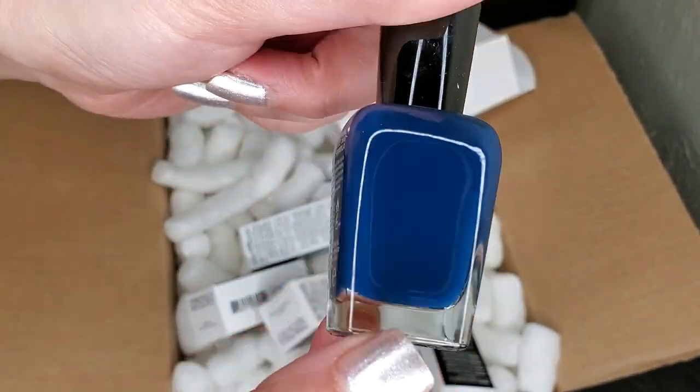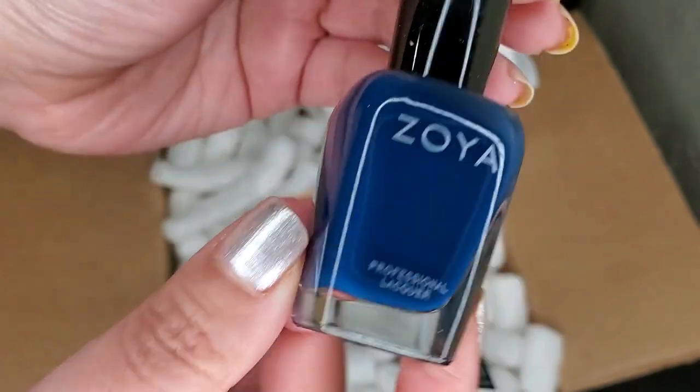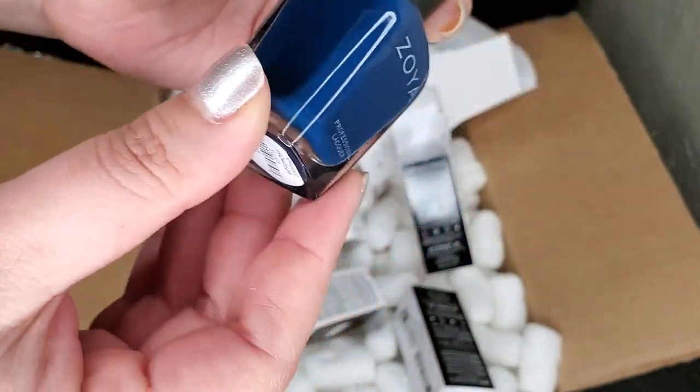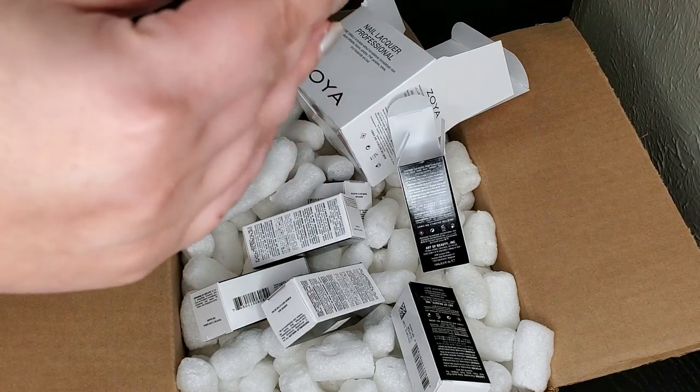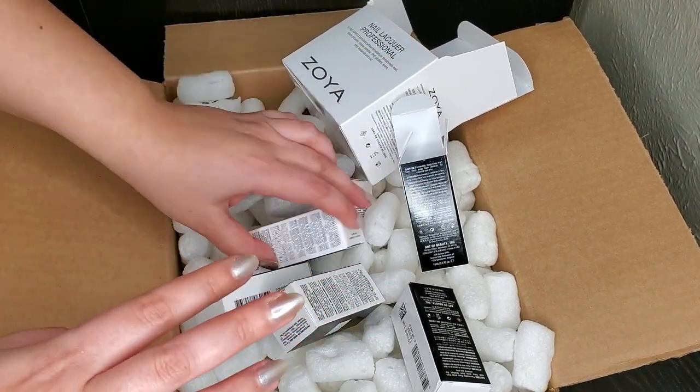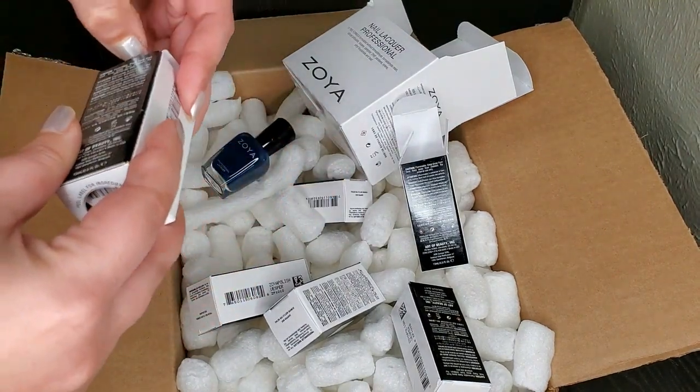The first one is a beautiful blue cream — this is in the shade Elliot. I've been eyeing this polish for so long and it's honestly a lot more pretty in person than I thought it was going to be. Such a gorgeous shade of blue — you guys know I love my blues.